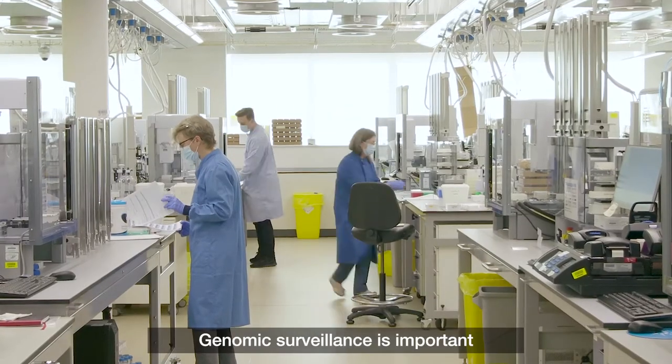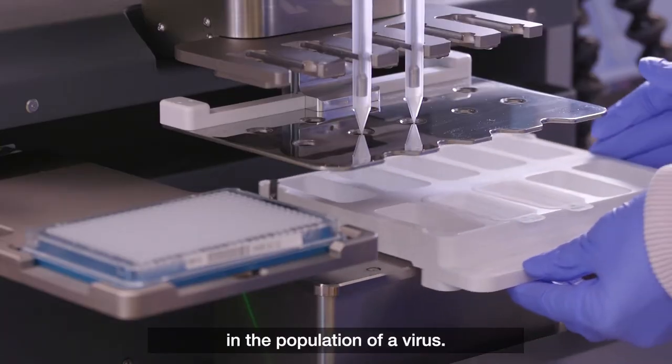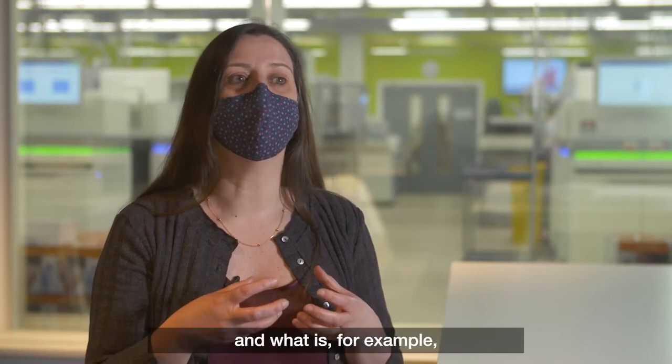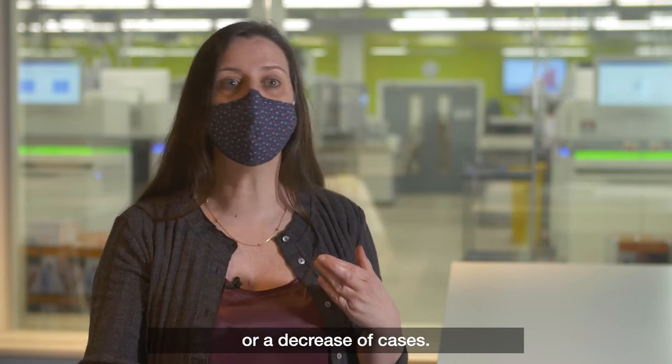Genomic surveillance is important because it helps us understand what is happening in the population of a virus. Without genomic surveillance we are going a bit blind because we don't know what is happening and what is, for example, the cause of an increase or decrease of cases.